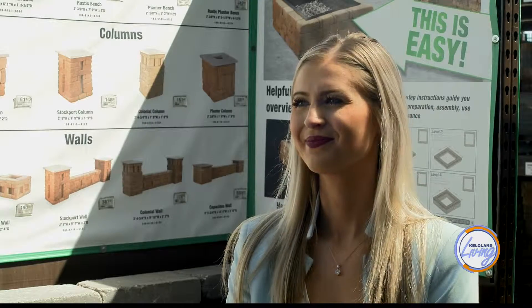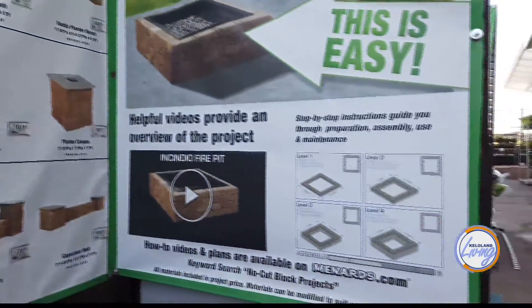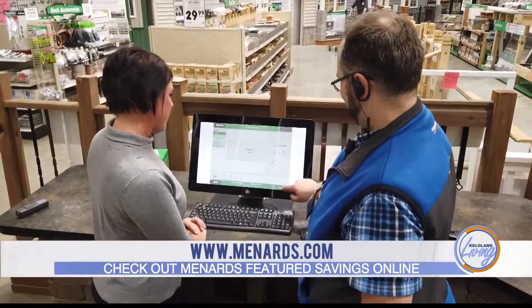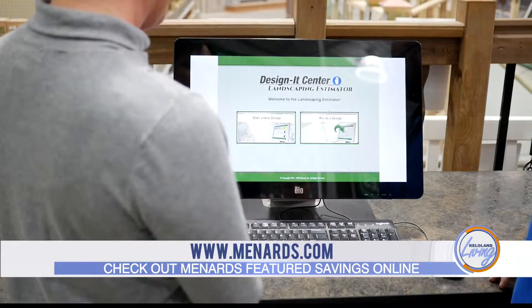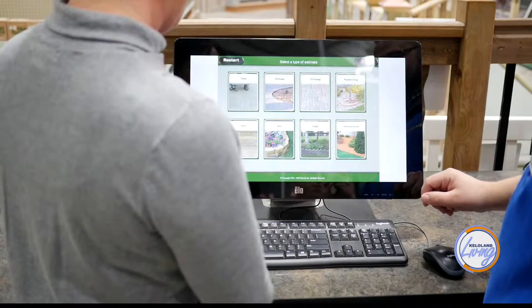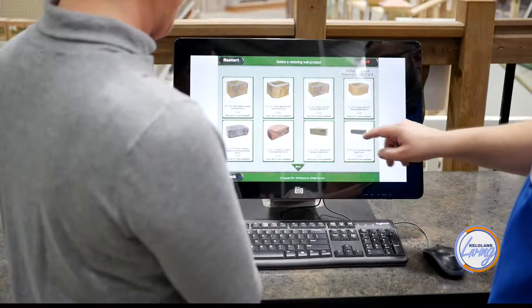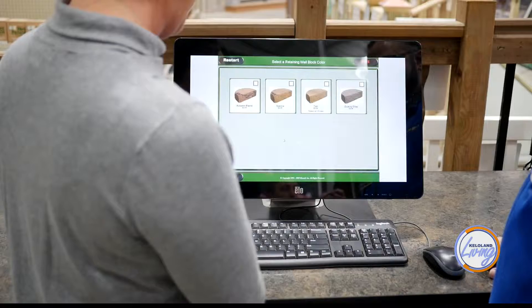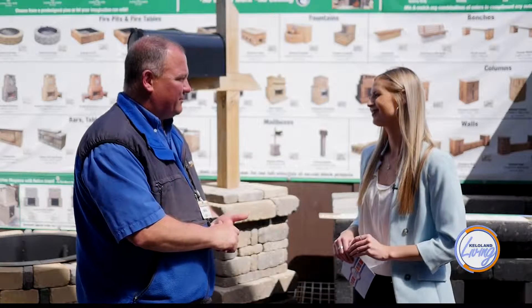I would come into either Menards location and we can sit down and show you what we have available. We have different kits already, so all you do is pick one out and we can tell you exactly what it takes to build that particular product — a bench or whatever you choose. If you're not sure what you're after, we have a design center where we can show you different layouts for pavers or retaining walls. At the end, we give you a full materials list of what you need to make that project happen, along with guidelines to help you be successful.